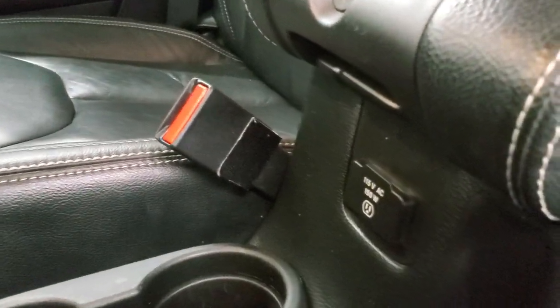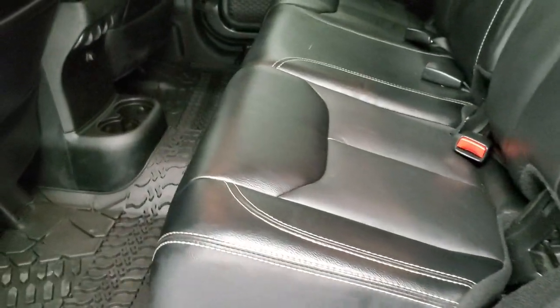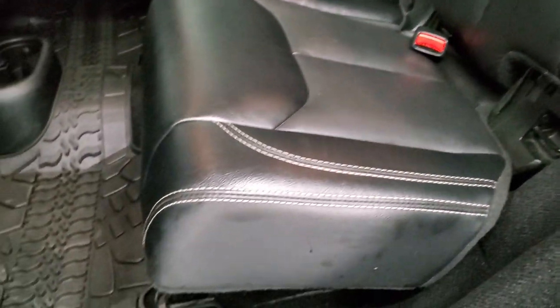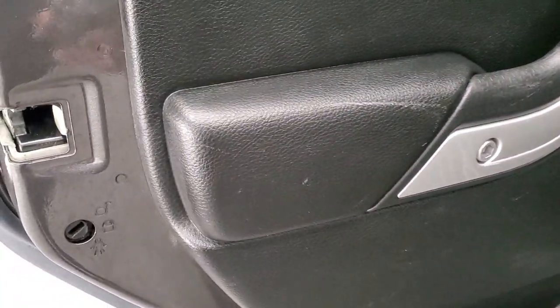We'll take a quick look at the back seats. You also get a 115 volt, 150 watt plug-in. Back seats are just as clean as the front — no rips or tears. It does have the LATCH child safety system for car seats. Seats are in excellent condition with all-weather floor mats back here as well. These seats fold down flat for extra storage.